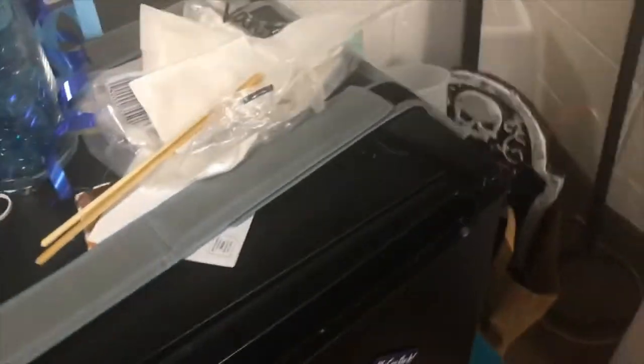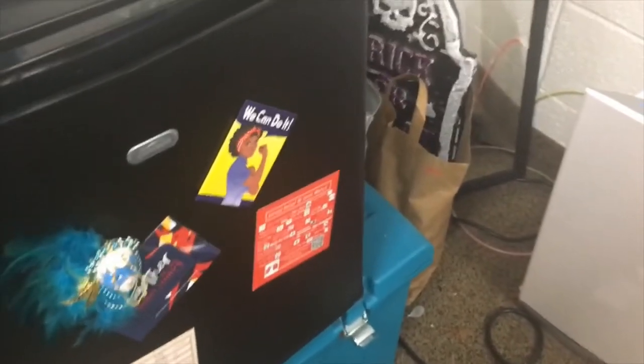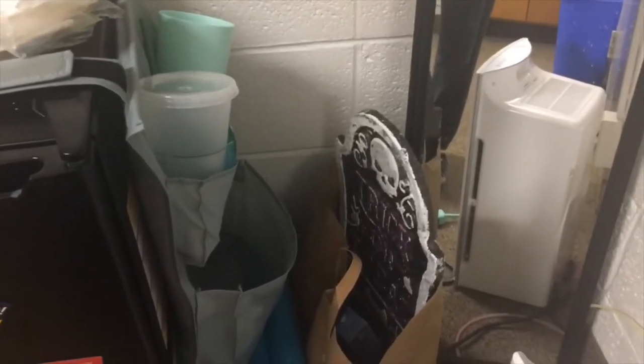Next to my sink is my fridge — just a basic mini fridge. My favorite part is the little caddy on the side of the fridge where I put my plates and pots after I'm done drying them — very convenient. Under the fridge I have a crate that really has nothing in it right now, just a duffel bag.